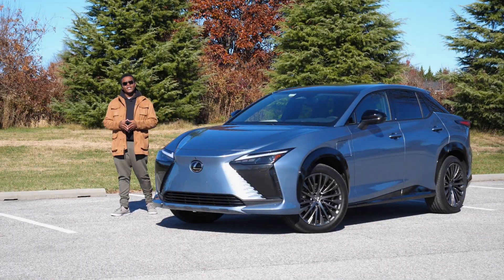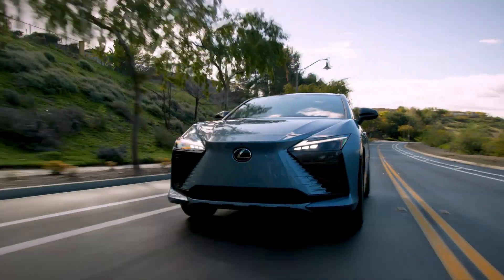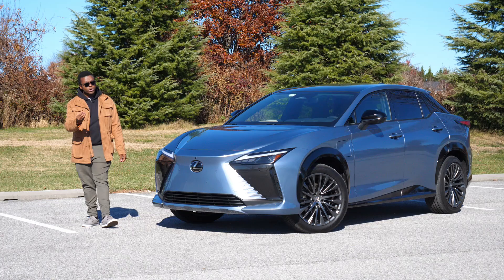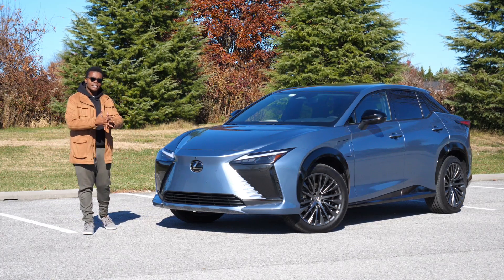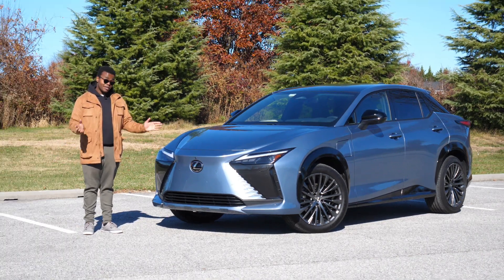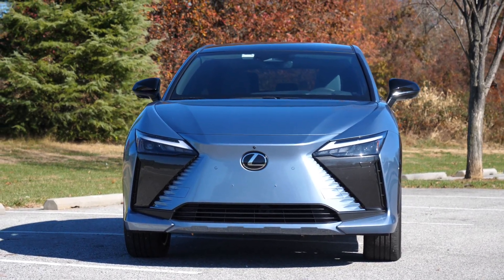It seems like more and more automakers, both mainstream and luxury brands, are starting to really push towards electrification and EVs. And it seems like more and more of these brands are unfortunately just slapping things together and calling them EVs just for the sake of selling them. Unfortunately, this seems to be an example of one of them.